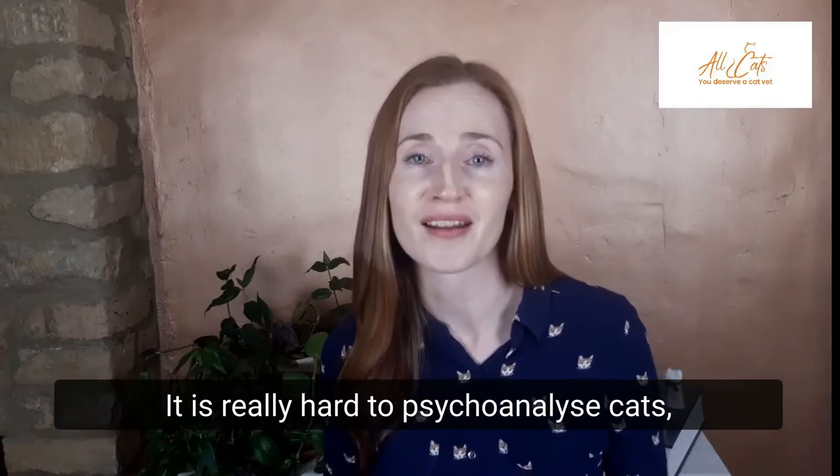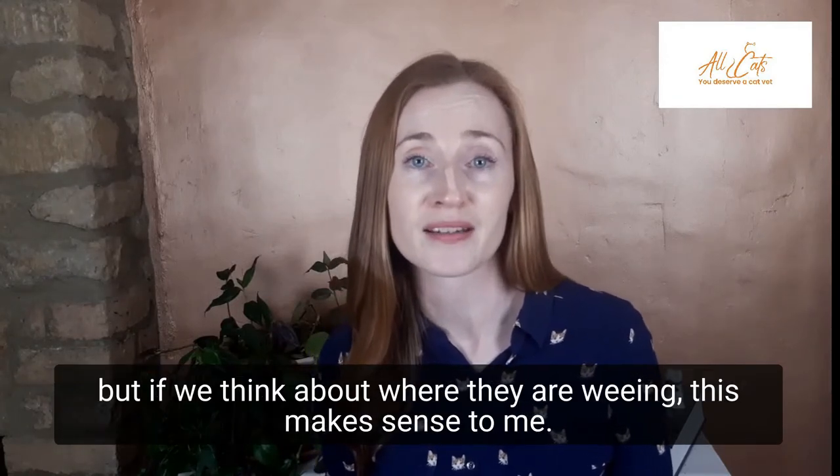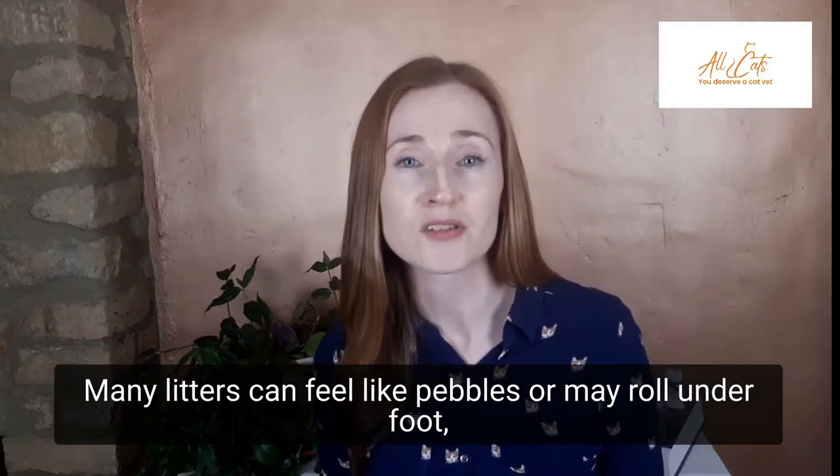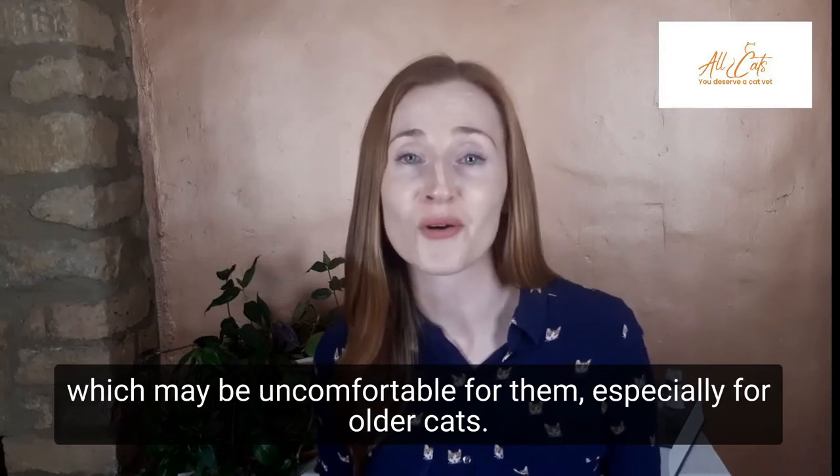It is really hard to psychoanalyse cats, but if we think about where they are weeing, this makes sense. Many litters can feel like pebbles, or may roll underfoot, which may be uncomfortable for them, especially for older cats.